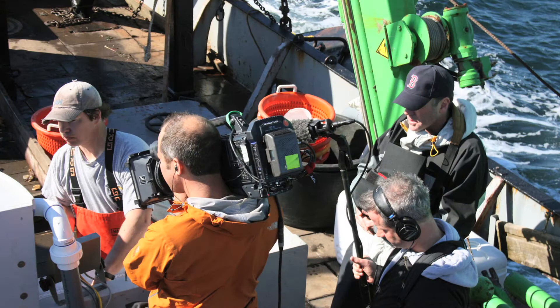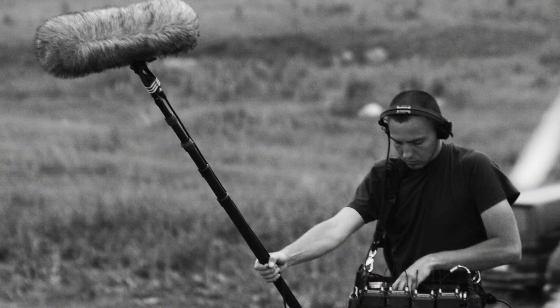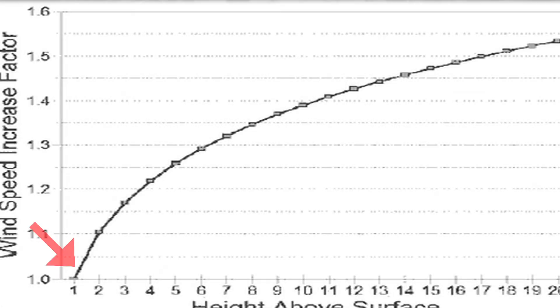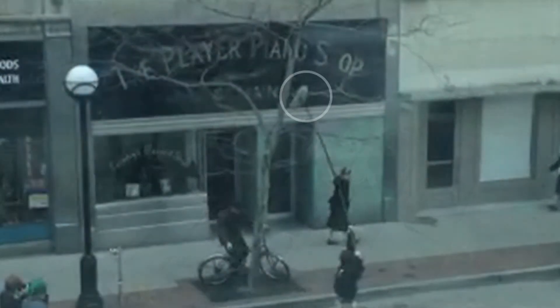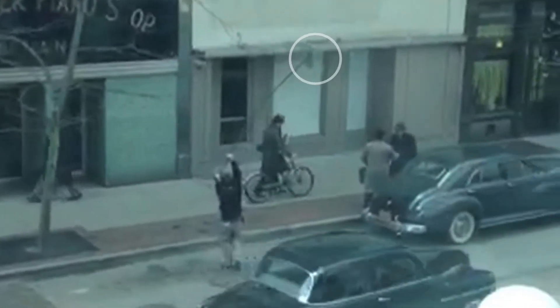In field recordings, like production dialogue for movies that are shot outdoors, windscreens do protect mics from wind noise. Since wind velocity is zero at ground level and increases with height, mics like booms that are often held above the actors can be more susceptible to wind noise.